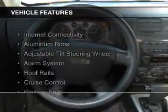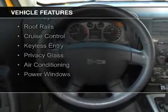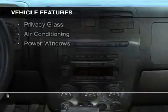The features include internet connectivity, aluminum rims, an adjustable tilt steering wheel, an alarm system, and roof rails.